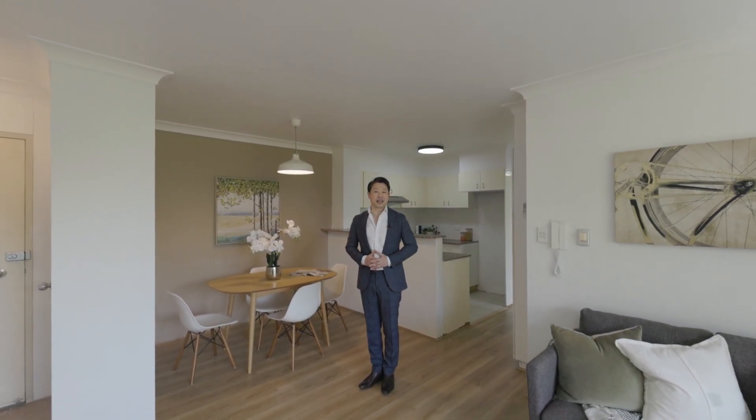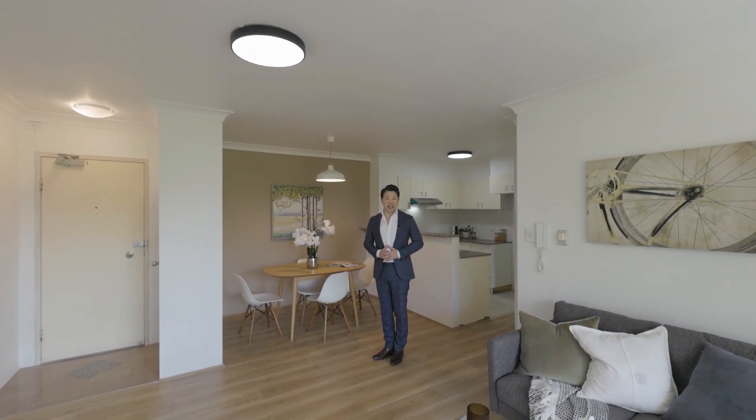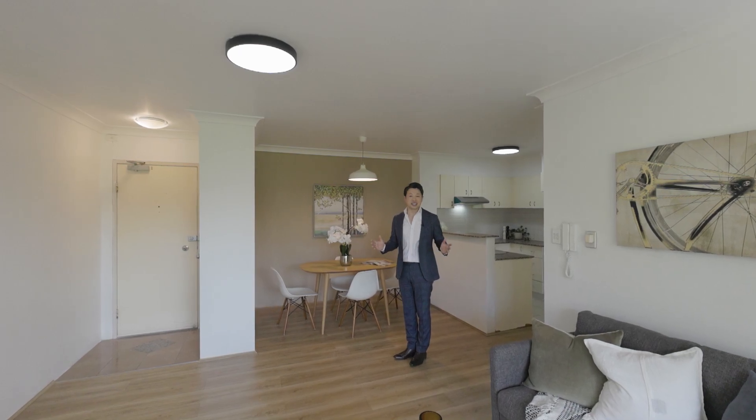Featuring sunny easterly aspects, a guest kitchen with modern appliances, ensuite to main, built-in robes to all, air conditioning, security parking, freshly painted and brand new floating floorboards throughout — it ticks all the boxes.